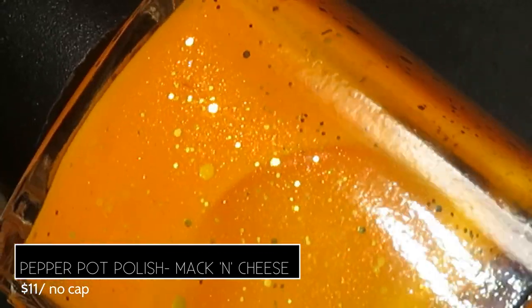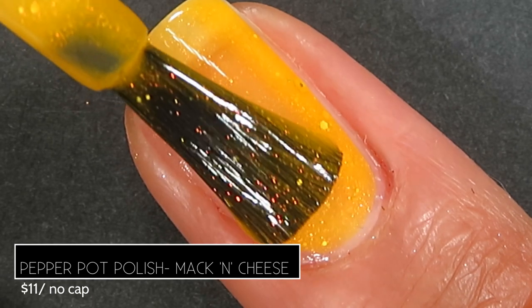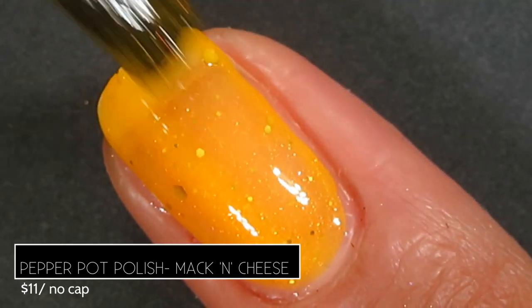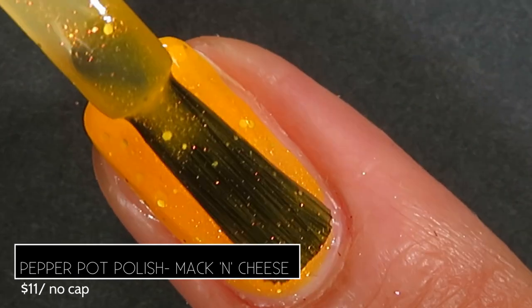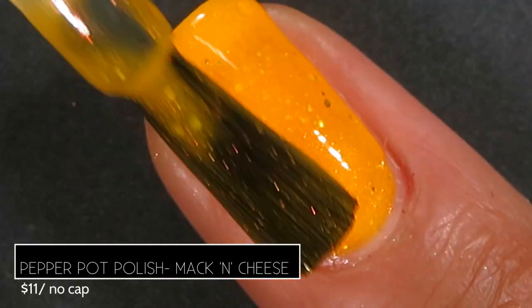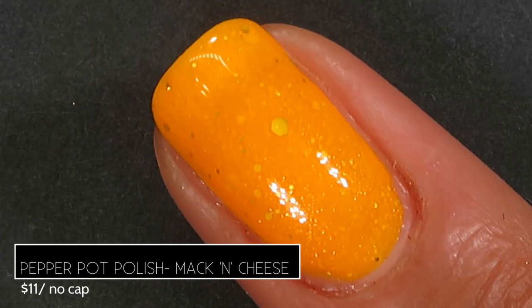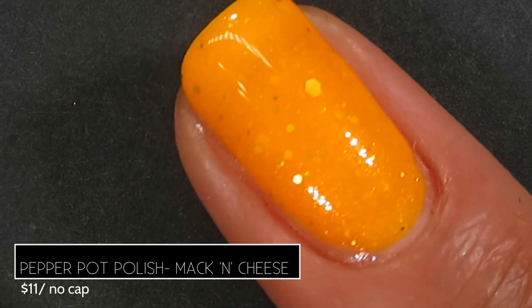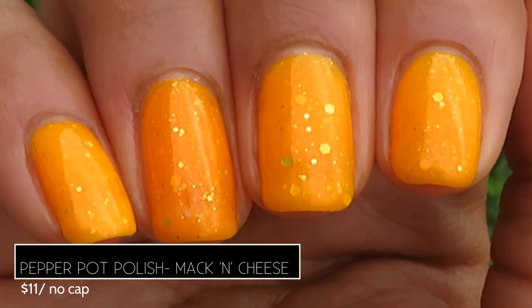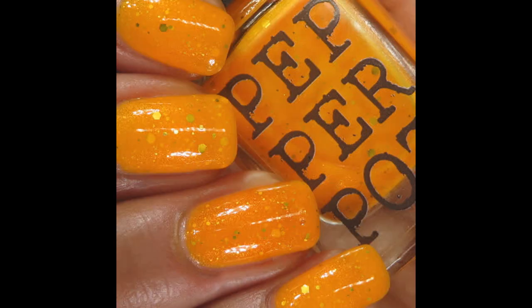The gold glitters are gorgeous and that subtle aurora shimmer is beautiful too. Application was incredibly smooth. It was quite sheer because it's a jelly polish and such a light color — even in three coats I could see a little nail line under bright studio lighting, but in regular lighting the vibrant color hid it. This would be an excellent candidate for a blurring base coat. Here's what it looks like on the full hand swatch — love those gold glitters. Pictured are three coats of Mac and Cheese by Pepper Pop Polish with a glossy top coat.